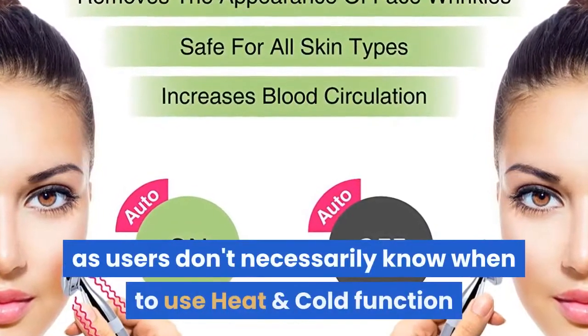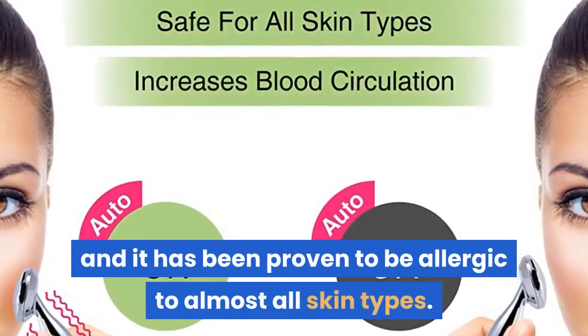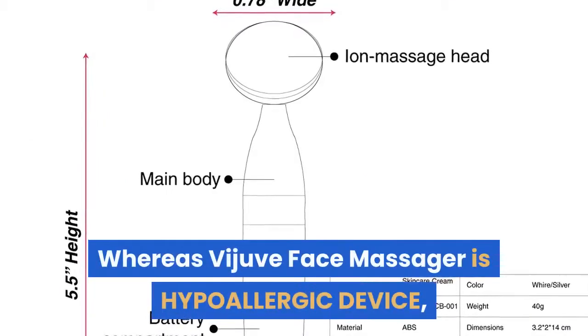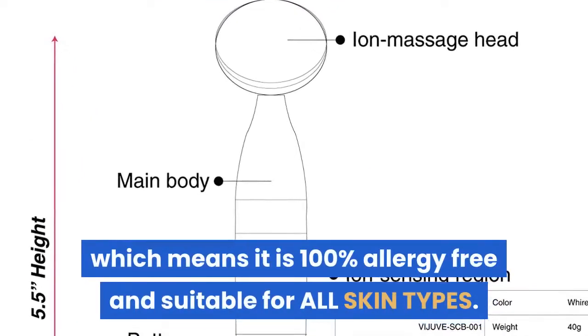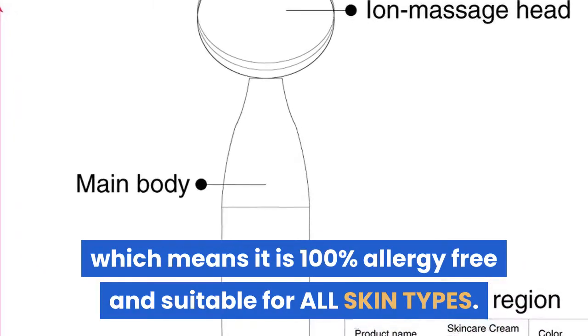Users don't necessarily know when to use heat and cold functions, and manual devices have been proven to be allergic to almost all skin types. Whereas the VIJUVE face massager is a hypoallergenic device, which means it is 100 percent allergy free and suitable for all skin types.